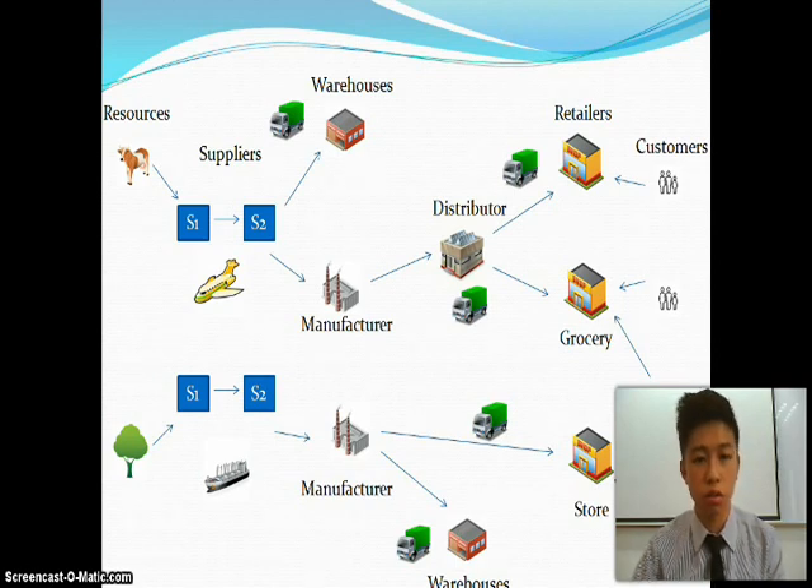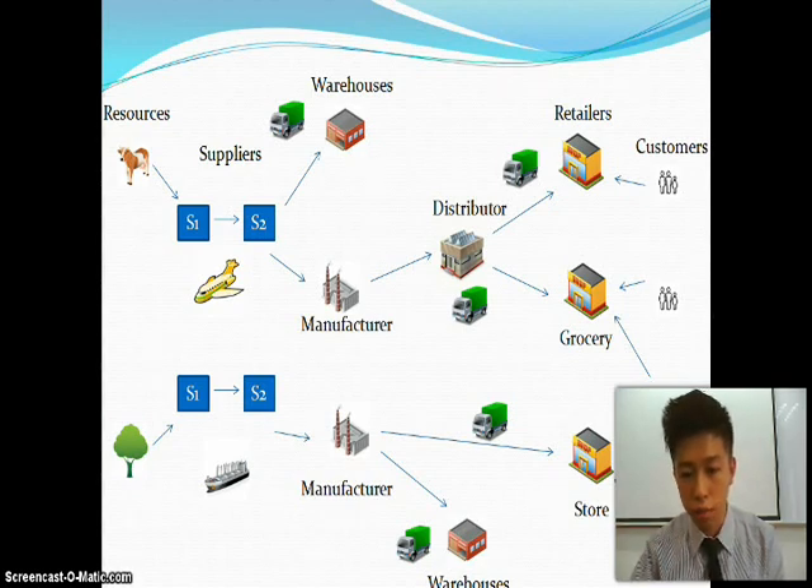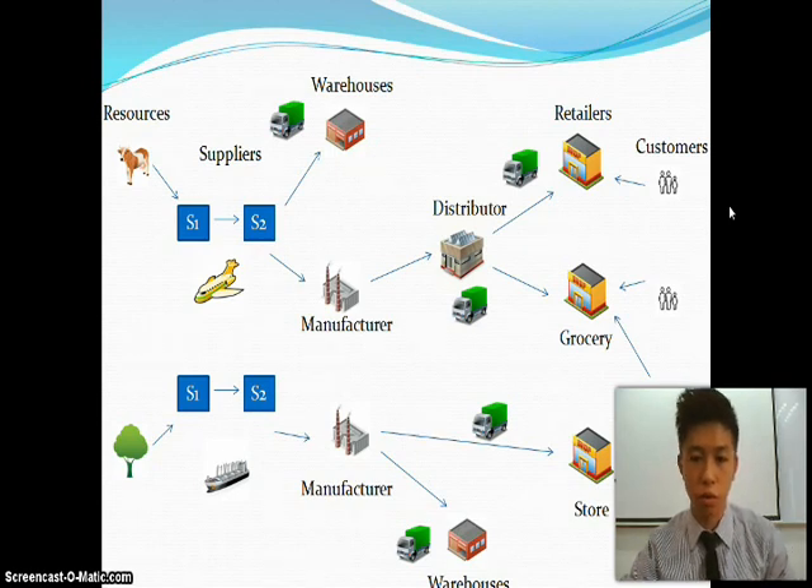Some of the resources will be sent to the warehouse for standby use and some will be sent directly to the Dutch Lady factory. After they produce their product, they will send it to the distributor, and some of the products will be sent to the store.